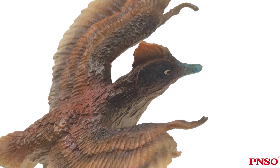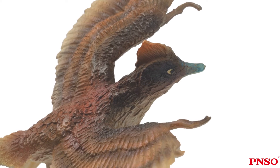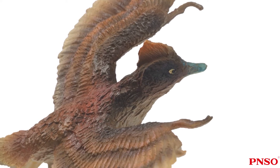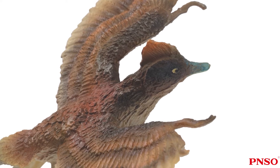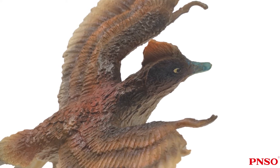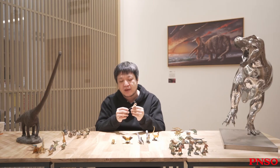Another feature of Confuciusornis is that its mouth had developed into a beak. There was no tooth in it, and its mouth was very big, looking much like a crow. Its eyes could see straight ahead. Both of its eyes could see from the front, and it had binocular vision, which was very important for animals that could fly.